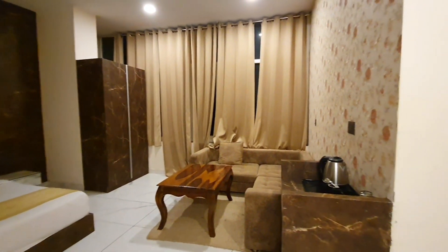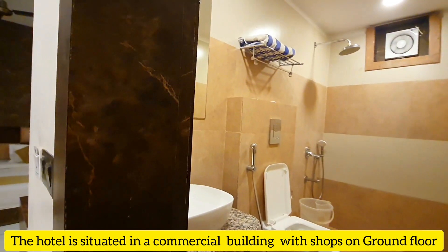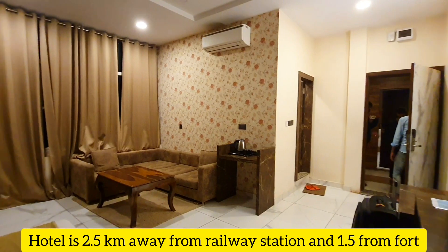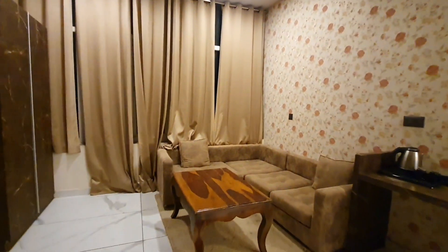This is a boutique hotel located in a commercial building. There are shops on the ground floor and the hotel is on the top. There is also a rooftop restaurant which is famous in Chittorgarh. The hotel is very conveniently located — if you come from the railway station, you have to travel only 2.5 kilometers.